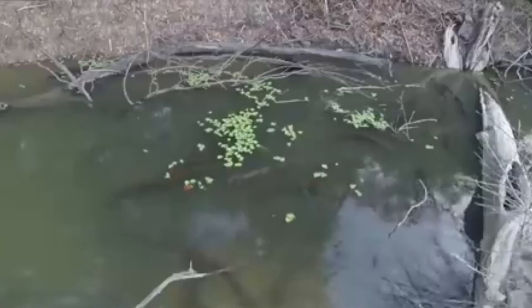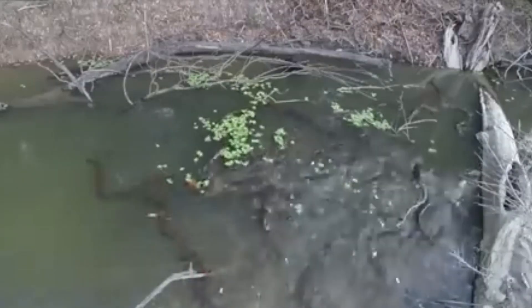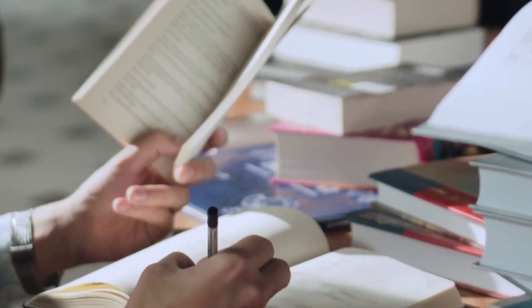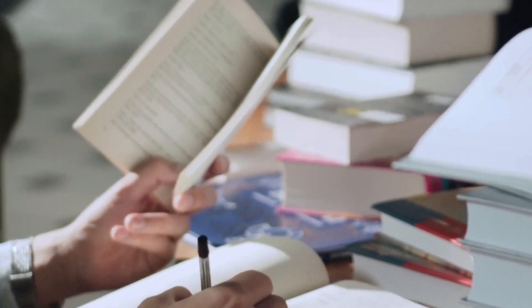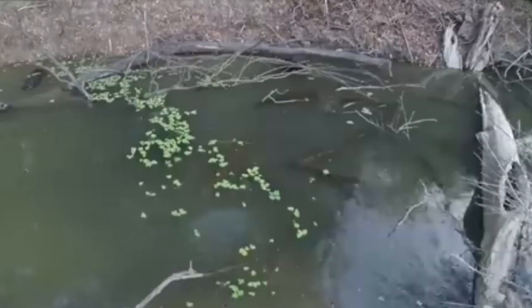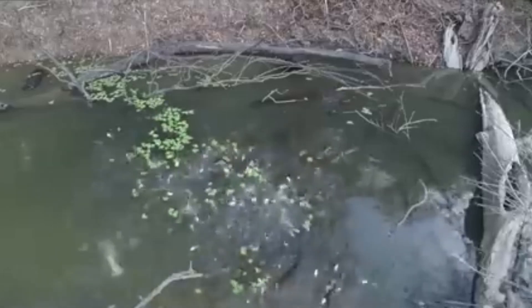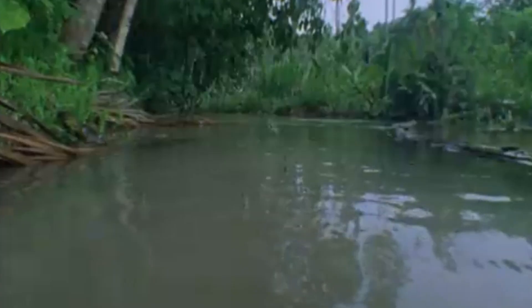Shocking discovery: scientists discovered in 2019 that eels can hunt in packs — a finding that shocked the scientific community and may require rewriting textbooks. Packs can reach up to 100 individuals. They surround a school of fish with a ring, trapping them. Synchronous discharges create an electrical network that instantly kills all living things within a radius of 3 meters. The water boils from the bodies as the predators calmly harvest.